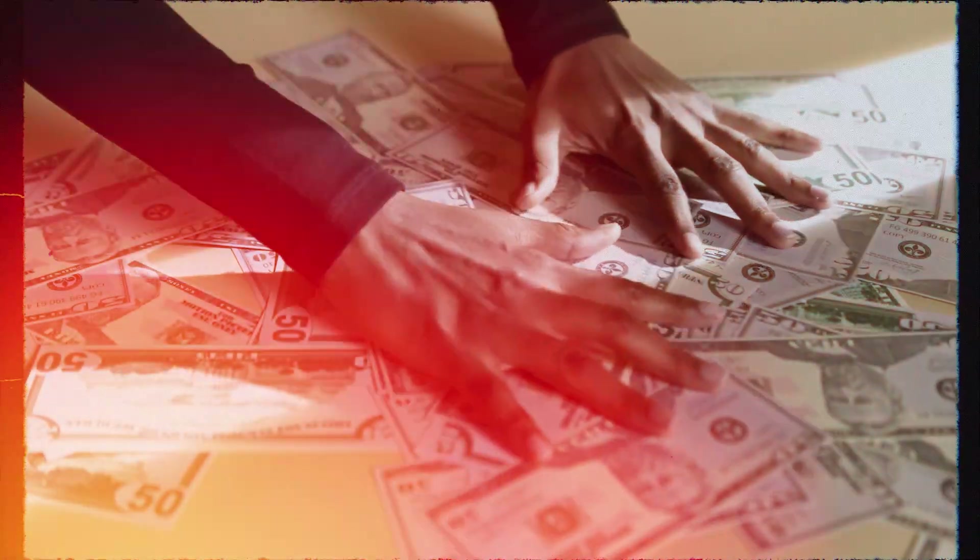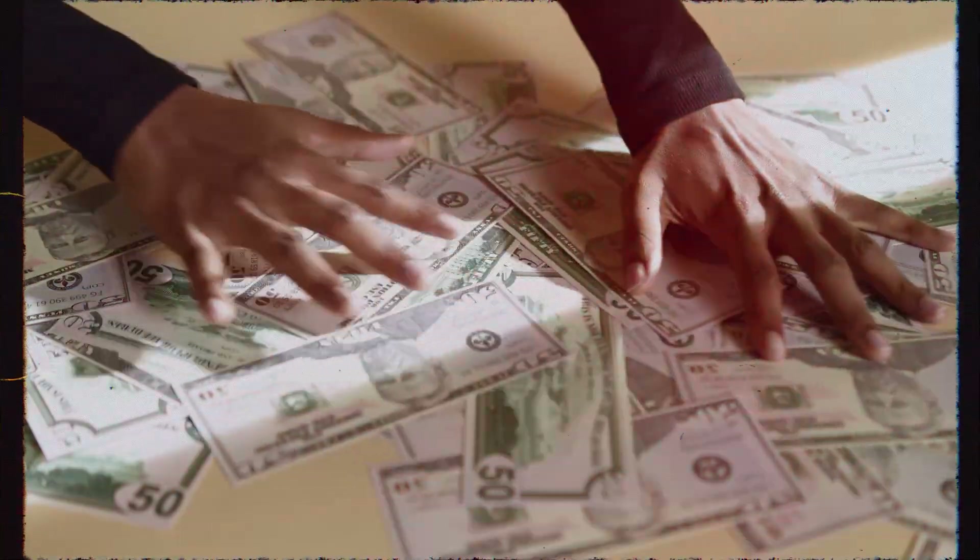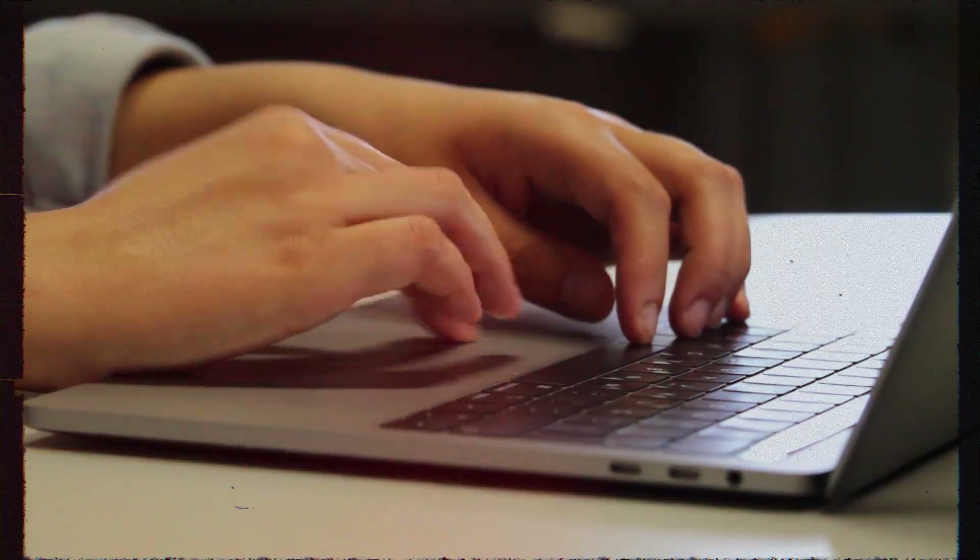Before we go over the list, let's first get a few things clear: all the methods here actually do pay directly into your bank. There are many more platforms than these that offer you to earn online for free, but not that many that actually offer to pay via bank transfer. If you use platforms that pay via PayPal or Payoneer you can transfer to your bank, but usually there will be extra fees, which is why some people prefer getting paid directly into the bank account.